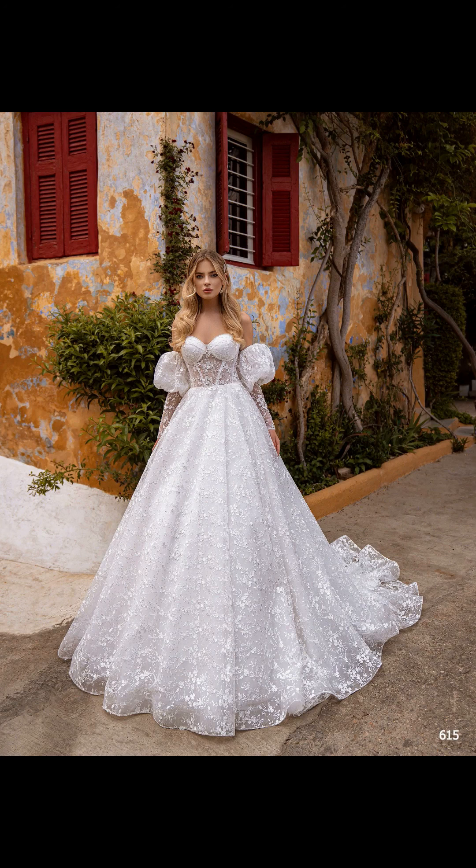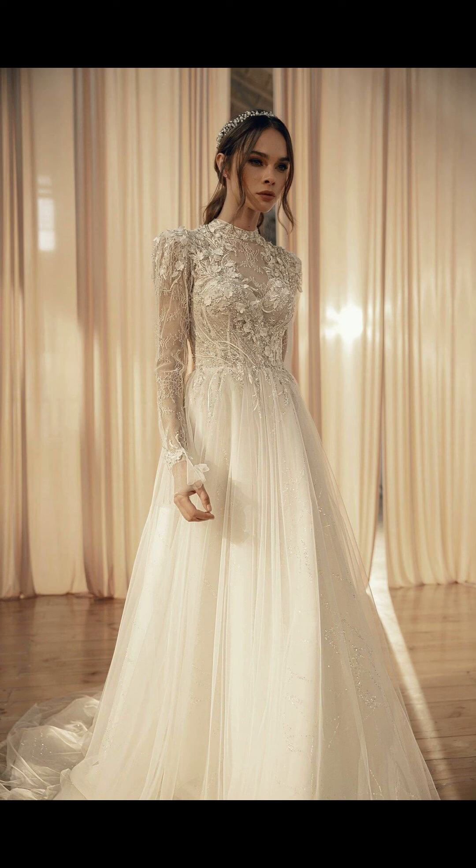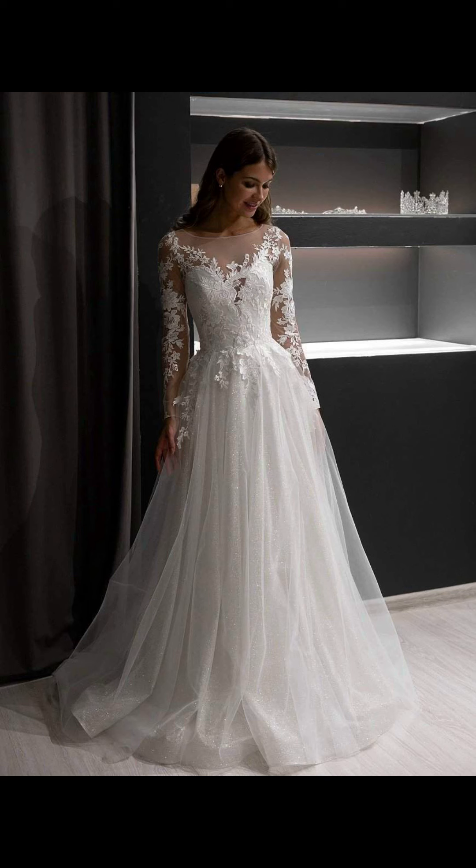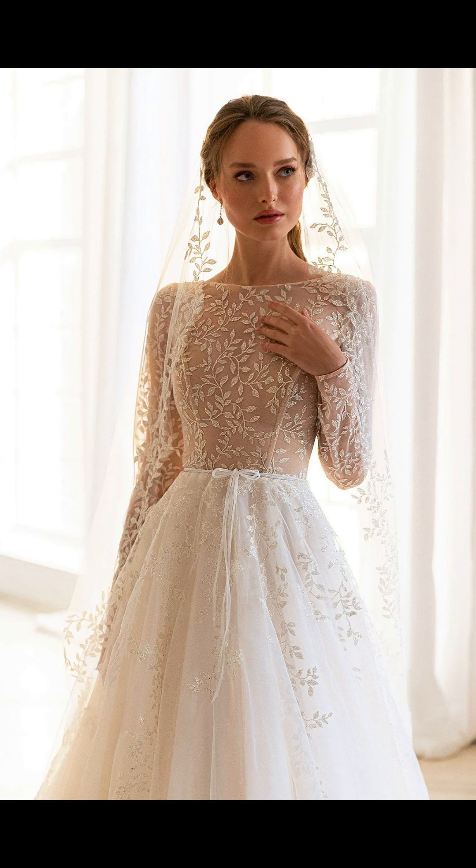This mermaid dress is a showstopper. It features a strapless bodice with delicate beading, adding a touch of glamour. The dramatic ruffled skirt adds movement and flair as you walk down the aisle. Complete the look with a statement necklace and a chic updo.